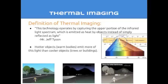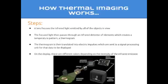Depending on the type of night vision technology used, there are two different ways night vision can work. The first is thermal imaging. This technology operates by capturing the upper portion of the infrared light spectrum, which is emitted as heat by objects instead of simply reflected as light. The hotter objects or warm bodies emit more of this light than cooler objects such as trees, cars, or buildings. First, a lens focuses the infrared light emitted by all of the objects in view.